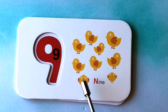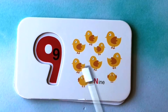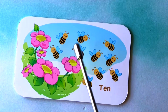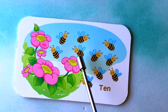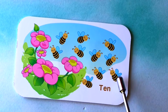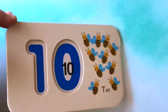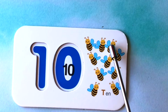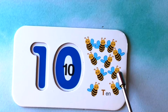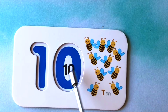How many bees do you see? I see one, two, three, four, five, six, seven, eight, nine, ten bees. One, two, three, four, five, six, seven, eight, nine, ten bees. This is the number ten. Awesome job, everybody.